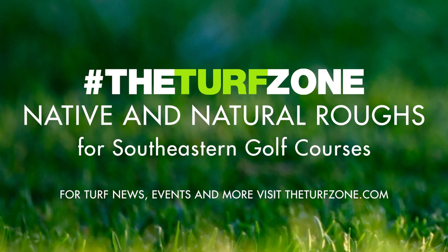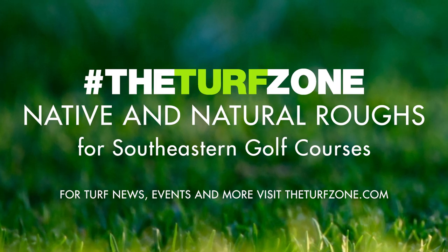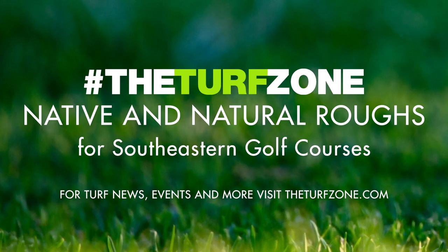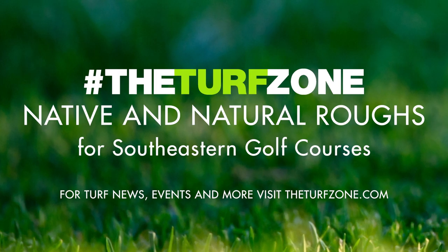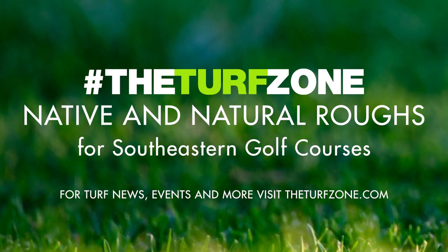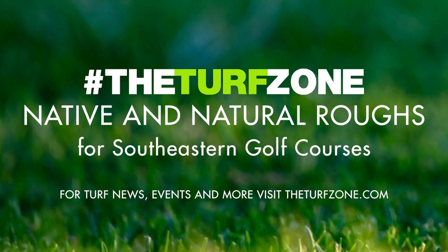Tall fescue is common in golf course natural areas throughout the Southeast. It is a cool-season grass native to Europe and Asia, but has been naturalized in many places outside of its native range. Many pastoral golf settings — Sweetens Cove, Old Waverly, and Jackson Country Club — have mixtures of tall fescue and the native warm-season grasses little bluestem and broom sedge. Tall fescue is only moderately drought-tolerant compared to most warm-season alternatives; nevertheless, it persists well in much of the mid and deep south.